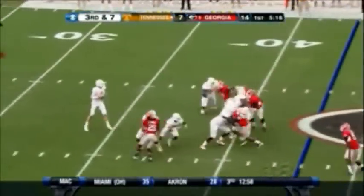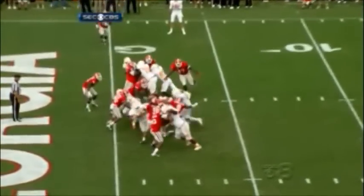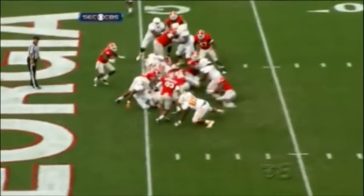Back to throw, sets up, got some time — slips the pass. It's going to be Tennessee — A.J. Johnson, and the Volunteers have pulled within 27-16.